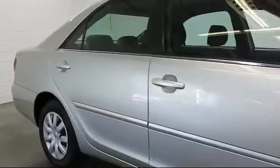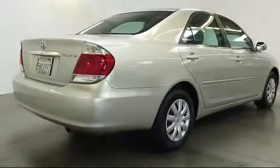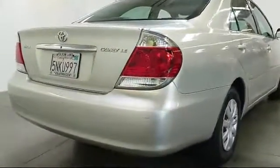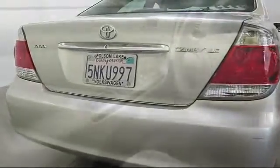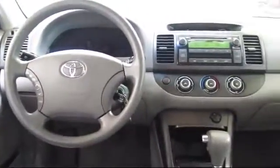Power windows, CD player, anti-lock braking, rear defroster, tilt steering wheel, bucket seats, cloth seating, and much more. Only the best trade-ins and purchased vehicles make it through our rigorous inspection process.